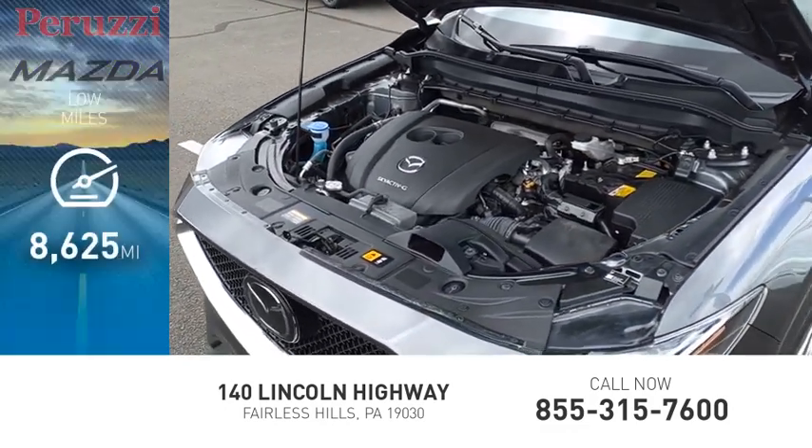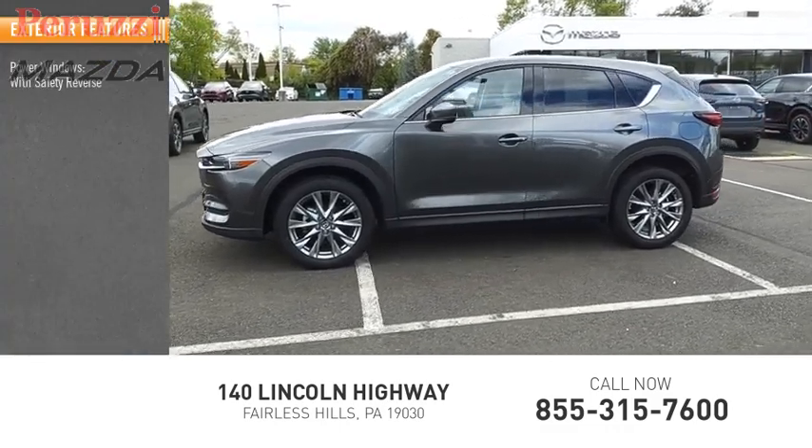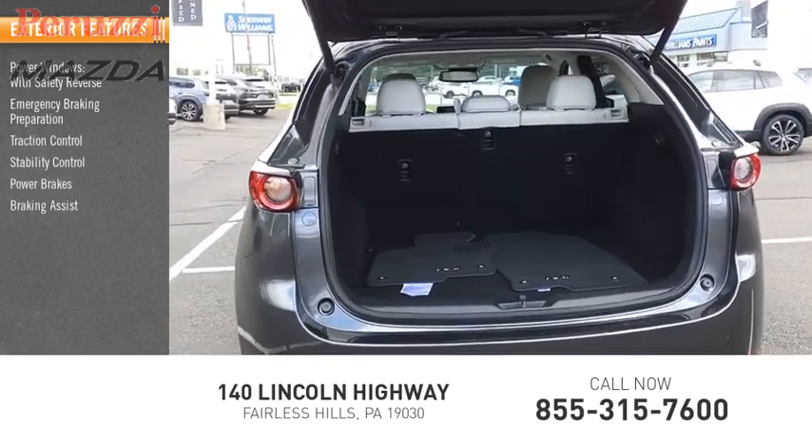This vehicle has less than 9,000 miles. Here are some of its great options: power windows with safety reverse, emergency braking preparation, traction control, stability control, power brakes, and braking assist.